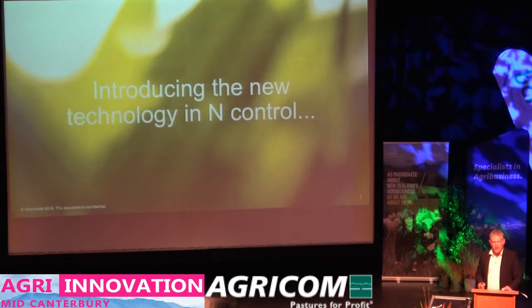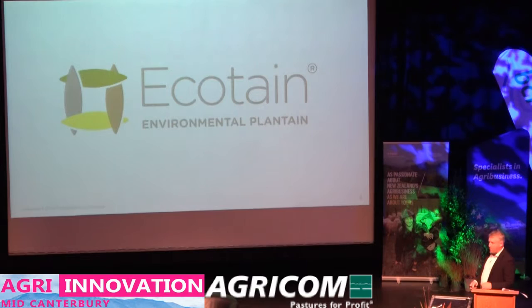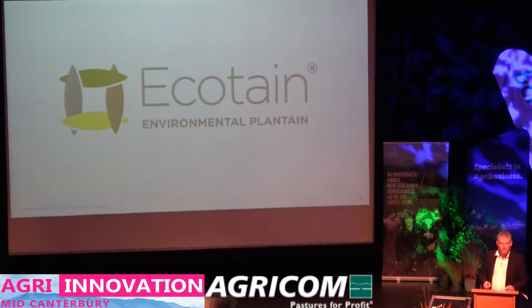We've got another solution to help us control nitrogen from the urine patch, and it's something that we've called Ecotain. It is an environmentally functional plantain. Plantain isn't new, and as a seed company we've been front and centre of the development of this as a forage — doing work in terms of breeding, seed production, agronomy, and getting it into farm systems.